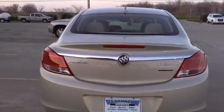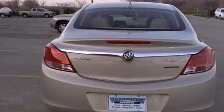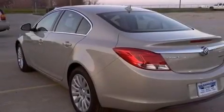Its top features include a navigation system, heated seats, traction control and stability control systems, and alloy wheels.